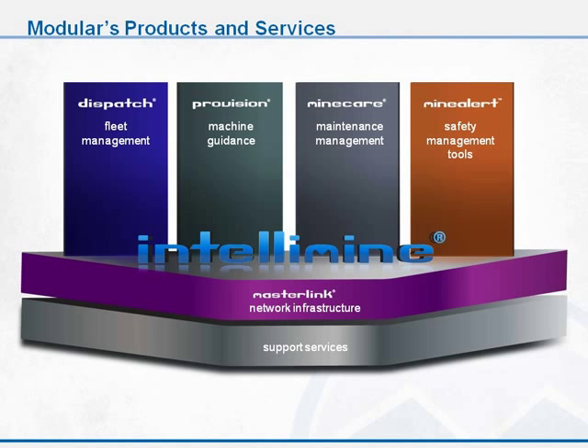We have a range of products, the four main pillars being Dispatch, our Fleet Management System, which has been a leader in optimizing open pit haulage mining since 1979. ProVision, our Machine Guidance System, which uses high-precision GPS to give operator assistance for shoveling and dozing operations, as well as drilling. Mine Care, our real-time mine maintenance system. And Mine Alert, our safety management tools that includes things like monitoring speed and fatigue.